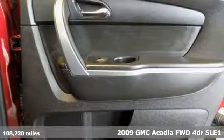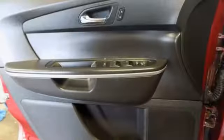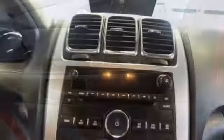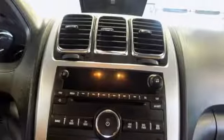It's well-equipped with the features you need: AM-FM satellite radio, power heated mirrors, leather steering wheel, remote engine start, and manual tilting steering column.